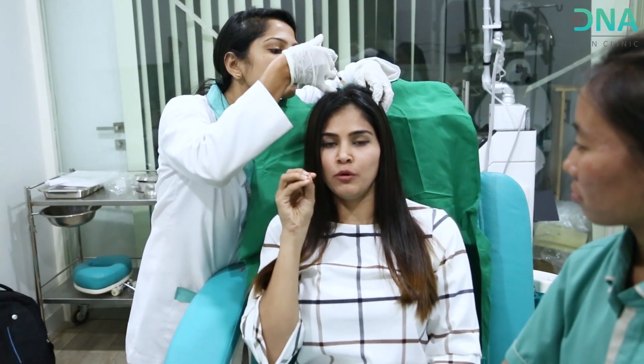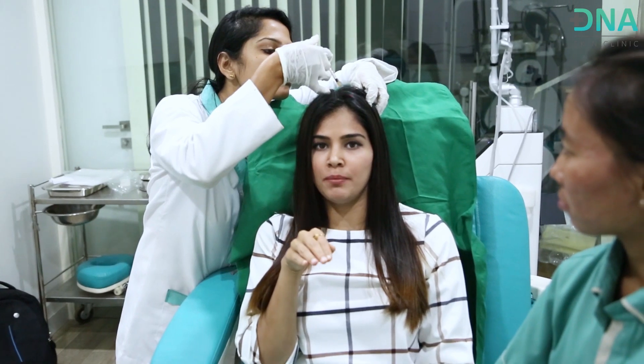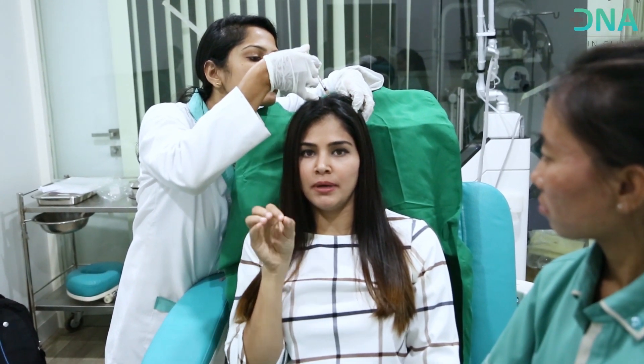All I can feel is the prick pain — I cannot feel any inflammatory or burning sensation when the fluid goes in, which is what happens with PRP. All I'm feeling is the prick pain, and this is great.